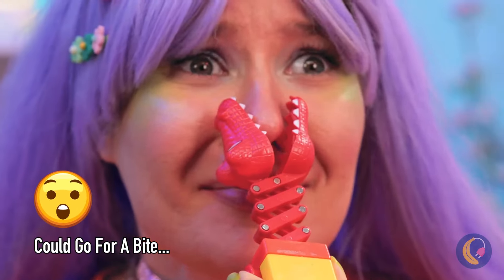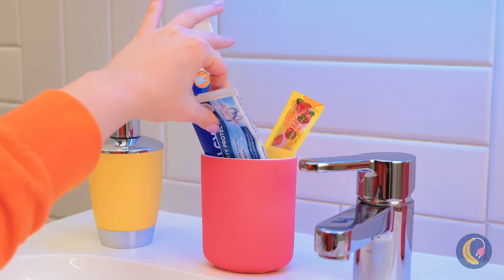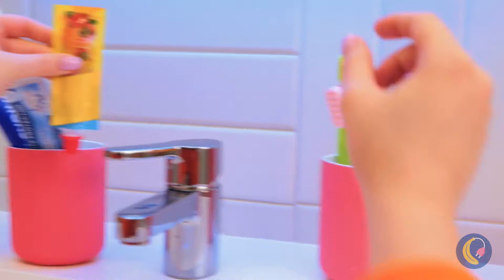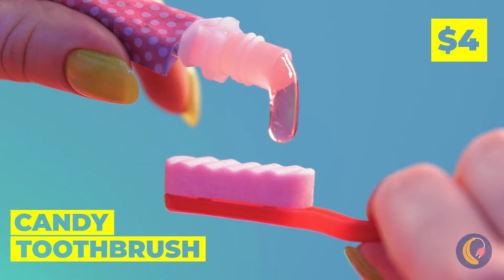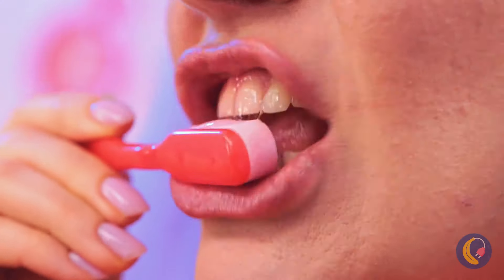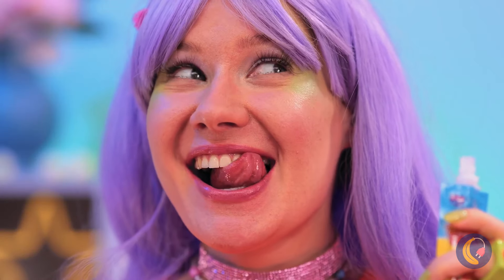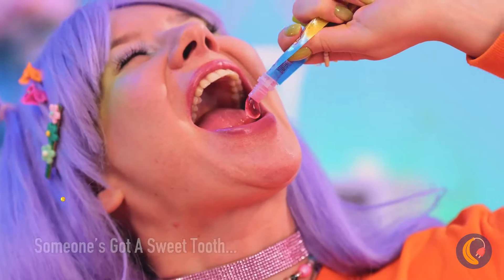Oh look, he's got your nose! Oh, you've got a little something - we've got just the thing you need: a candy toothbrush. Add some paste, now get brushing. Or just eat it - really get those bristles in there. Hmm, I think you could use some more paste.